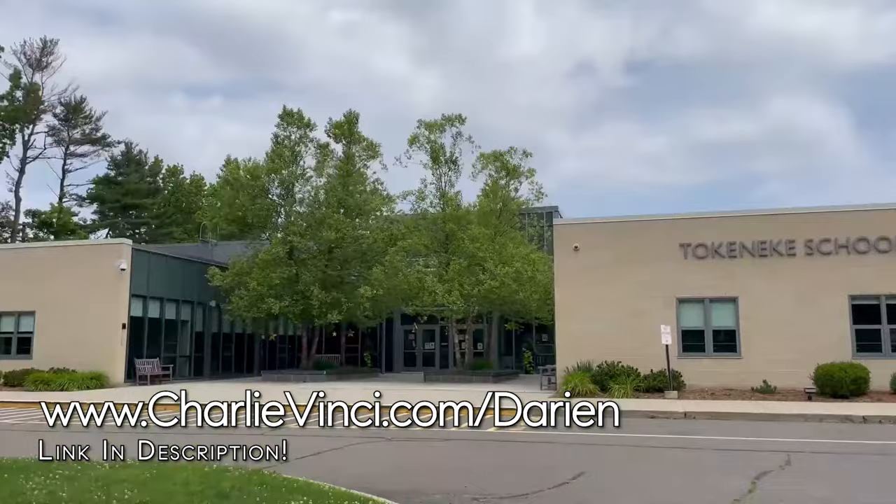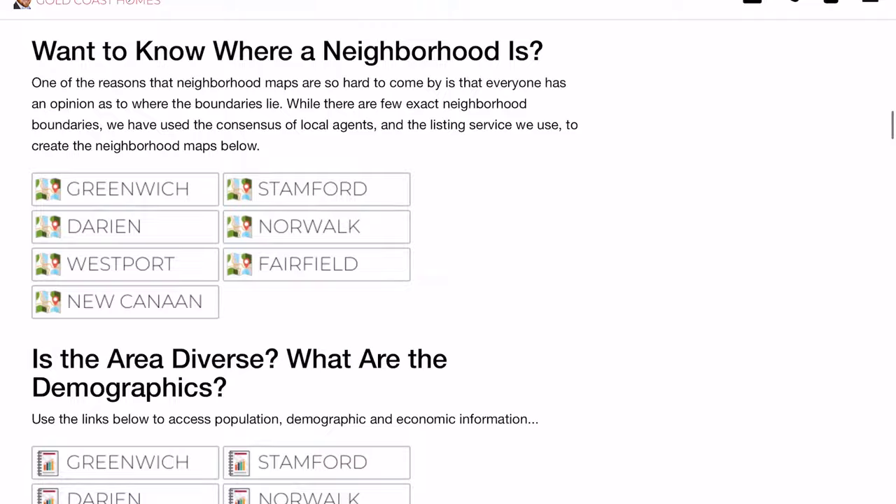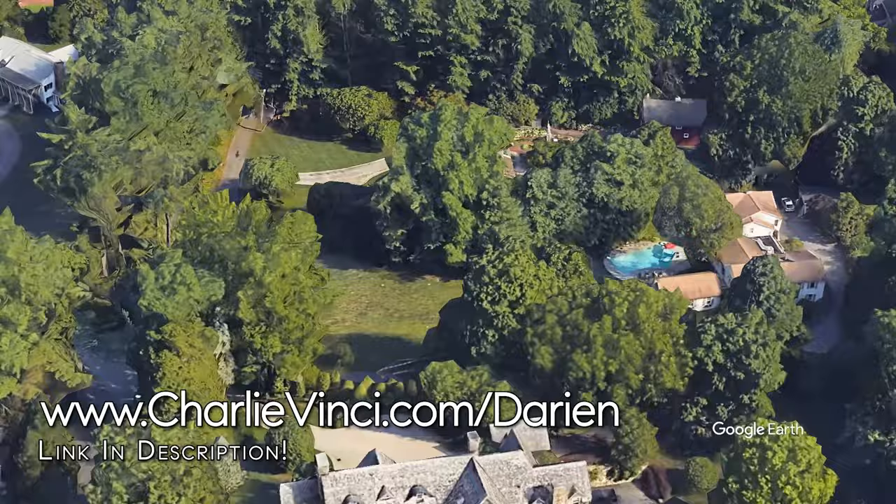This is the Tokenique Elementary School. You can use the link on the screen to go to our Darien page and look up the current school ratings in our Darien Buyer's Guide, as well as other information about moving to the area. Homes in Tokenique typically sell between $925,000 and $4.15 million, with the finest examples having the potential to sell for north of $5 million.